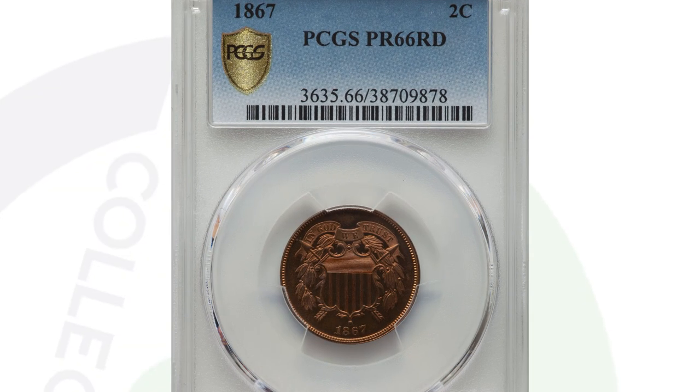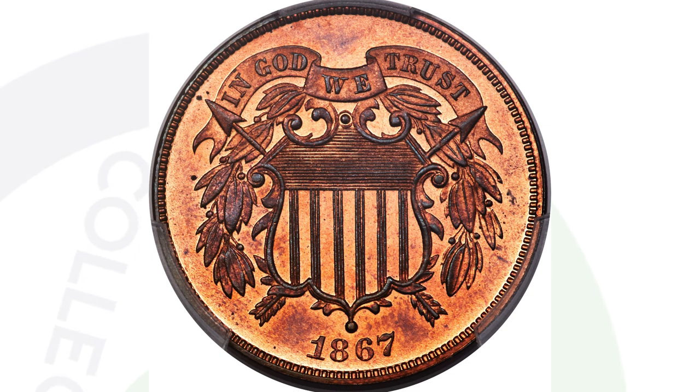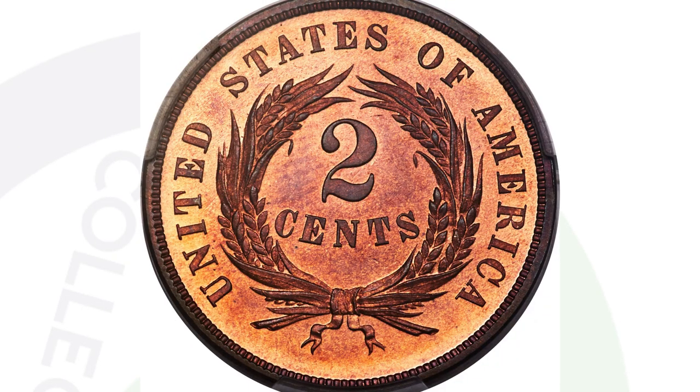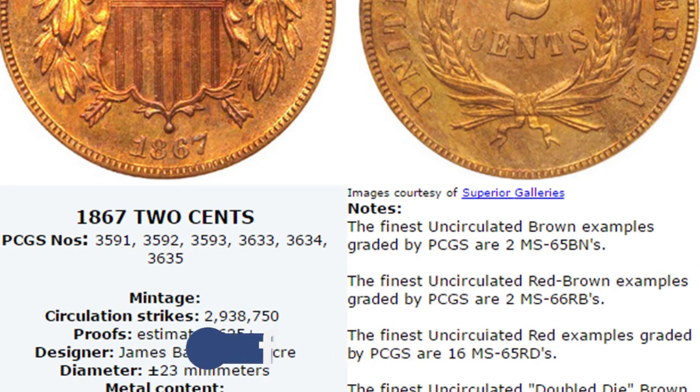We also have the proof coin version. It's super rare to have this coin at a Proof 66 Red grade — just phenomenal condition. This coin ended up selling at auction for over $15,000. Also keep in mind that the regular mintage for the 1867 two cent piece was around 2.9 million coins produced.